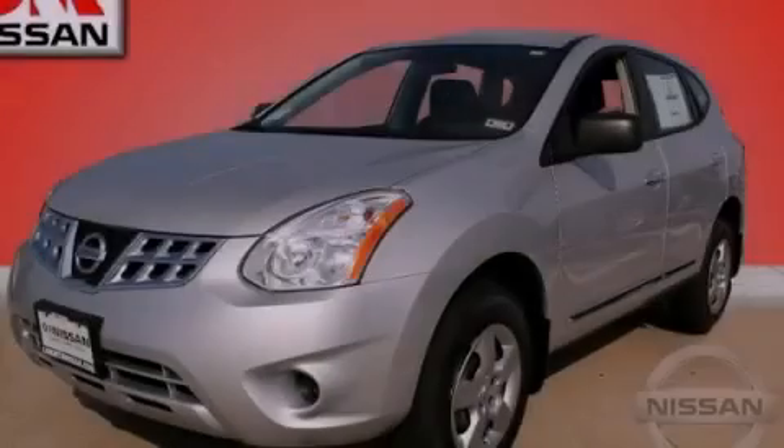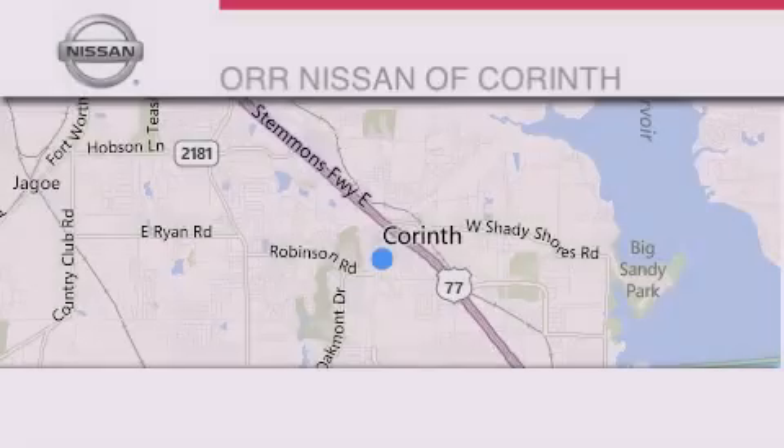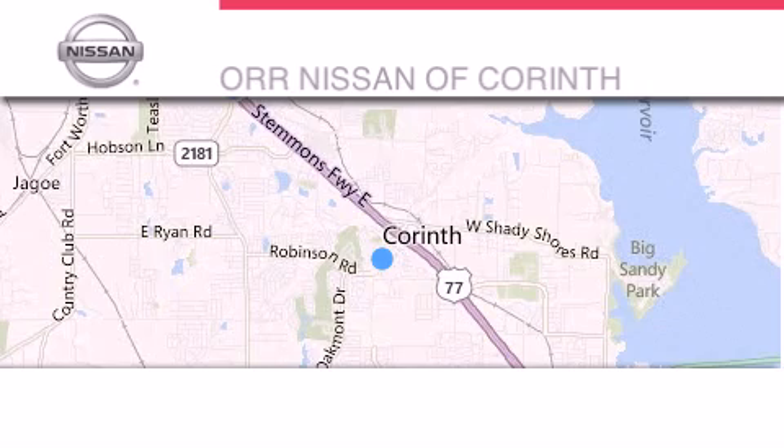Please call today to reserve this vehicle for a test drive. Thank you for considering OR Nissan of Corinth for your next luxury vehicle.